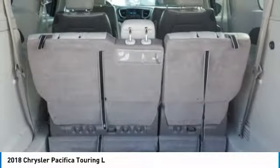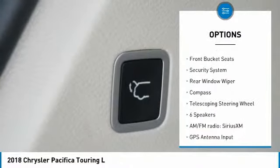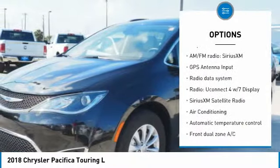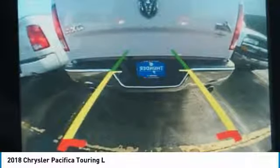Here are some of this vehicle's great options: traction control, power liftgate, leather-wrapped steering wheel, dual airbags, air conditioning, power steering, four-wheel disc brakes, universal garage door opener, compass, and fog lights.